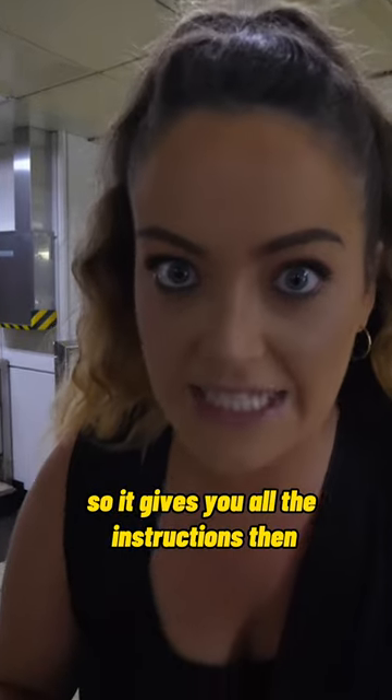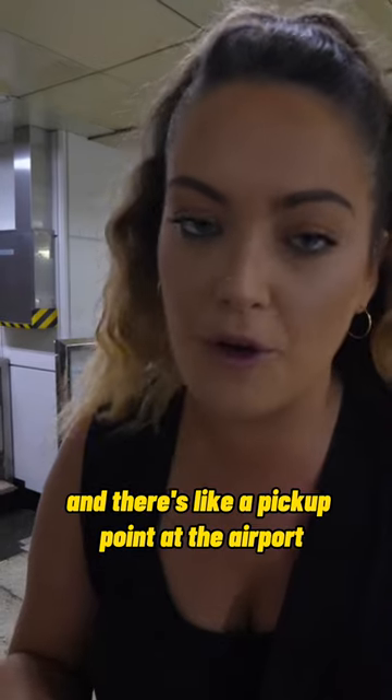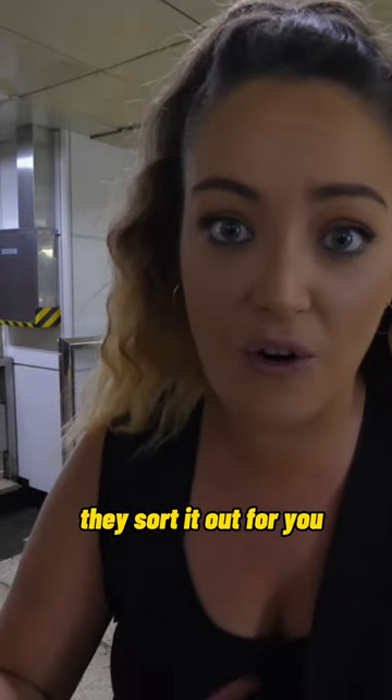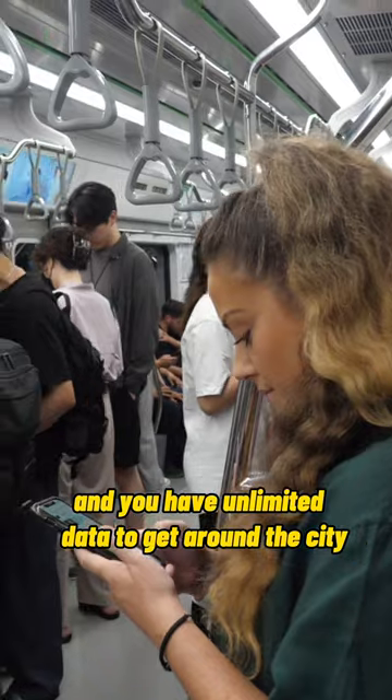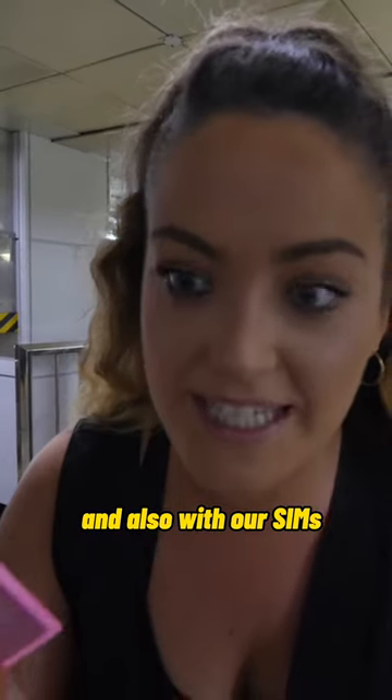We collected them at the airport — it gives you all the instructions, and you get a QR code sent to your phone. There's a pickup point at the airport where they scan it, sort it out for you, and set your phone up. So you have unlimited data to get around the city, which is great.